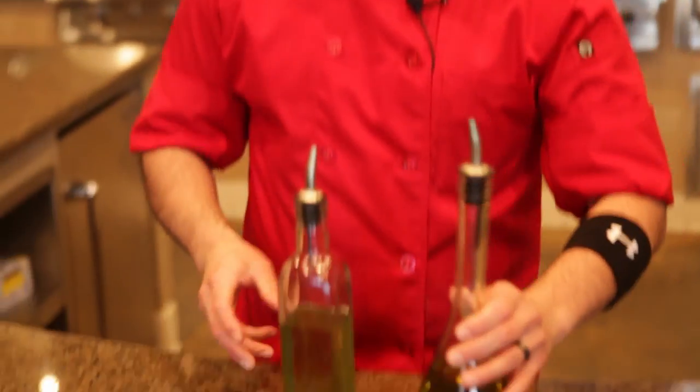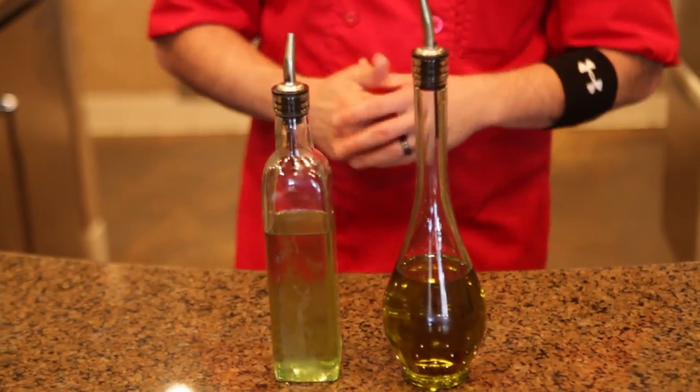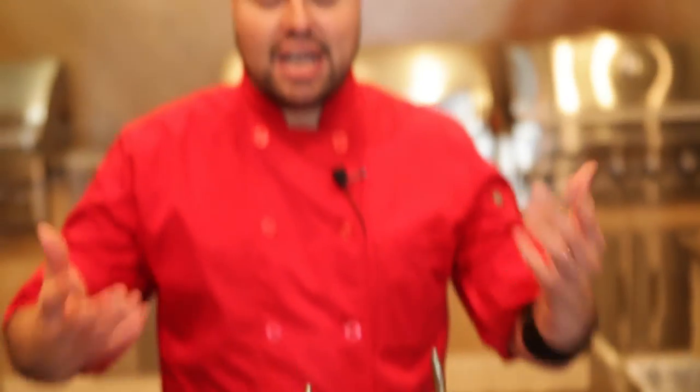Those are the oils I highly recommend when it comes to grilling. Avocado or grapeseed oil — you can find them at your local average stores: Ralphs, Albertsons, Trader Joe's, even Whole Foods will have them. They're readily available pretty much anywhere.